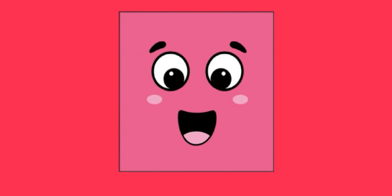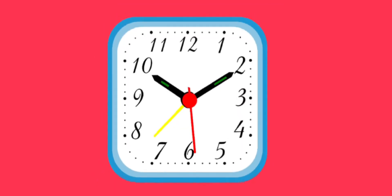It's a square. And this is a square-shaped alarm clock.